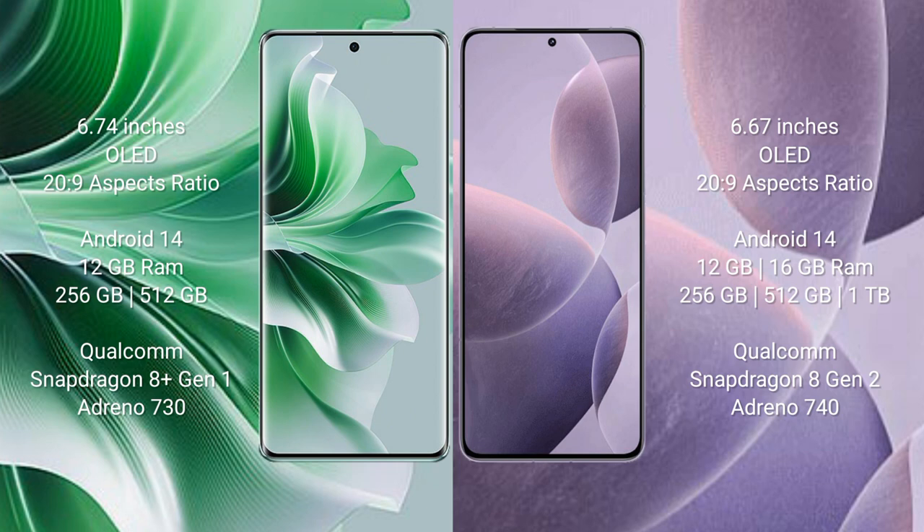Oppo Reno 11 Pro runs on the Android 14 operating system. Redmi K70 also runs on the Android 14 operating system.